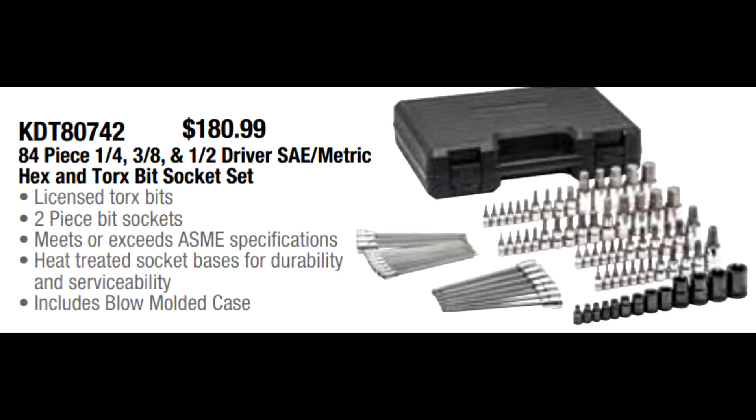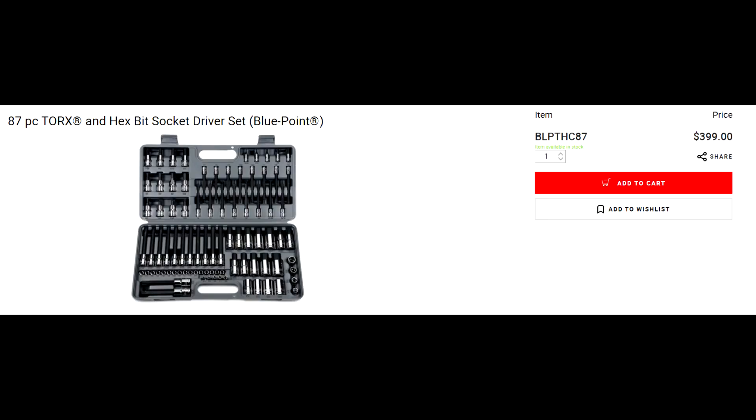GearWrench has a very popular master hex and torx bit socket set that compares beautifully with the Blue Point set from Snap-on. This one is $180.99 — normally when we've had it, it's been $260. Take a look at the cost on the Snap-on website: $399 for what is almost an identical set. For less than half that price you can get an equally good set with a lifetime warranty from us.